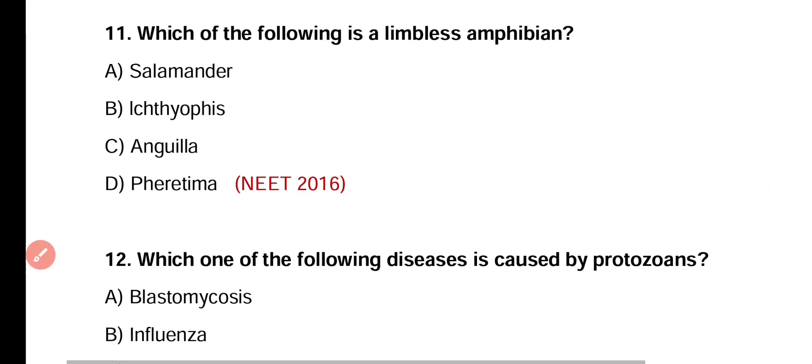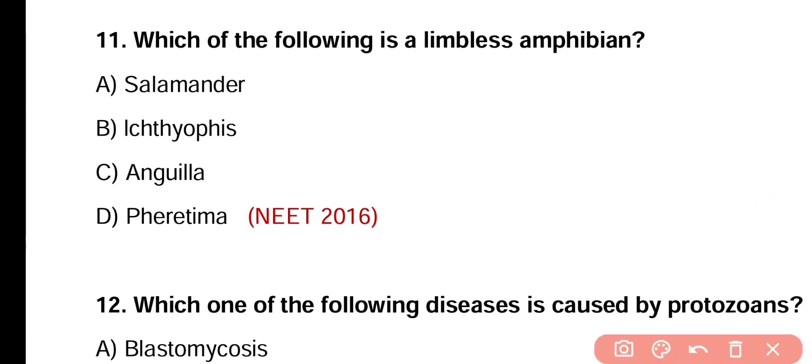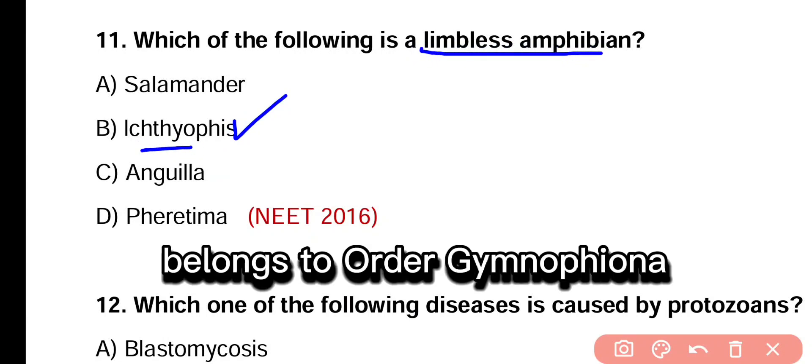Question number 11. Which one of the following is a limbless amphibian? Salamander, Ichthyophis, Anguilla, or Pheretima? Correct answer is option B. Ichthyophis is a limbless blind amphibian, belonging to order Gymnophiona.